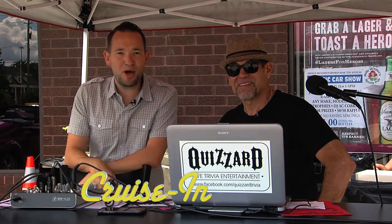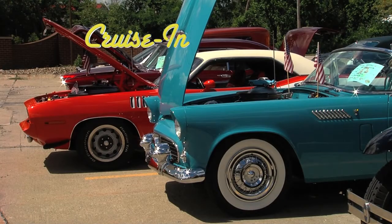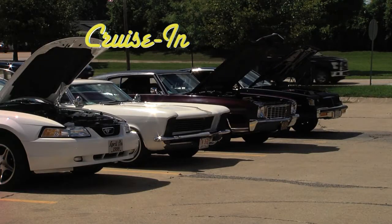There's more from the Molly McGee's 7th Annual Car Show coming up — don't go anywhere. Welcome back to the 7th Annual Classic Car Show at Molly McGee's in Strongsville, Ohio.